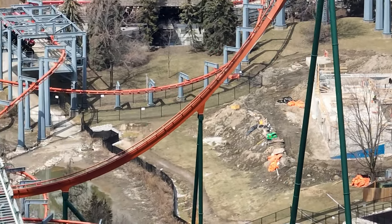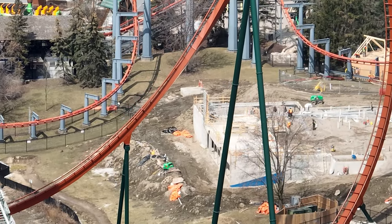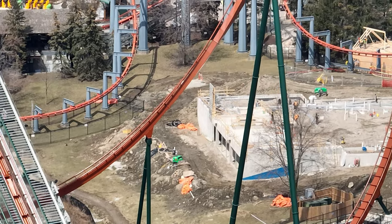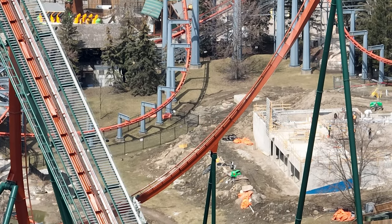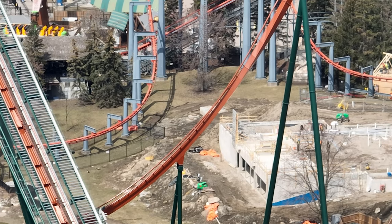The Coke refresh station is going up really quickly. As you can see, still only one wall, but it's going to look amazing. I hear it looks massive in person, so we're really excited to get in there and check it out in person sometime soon.